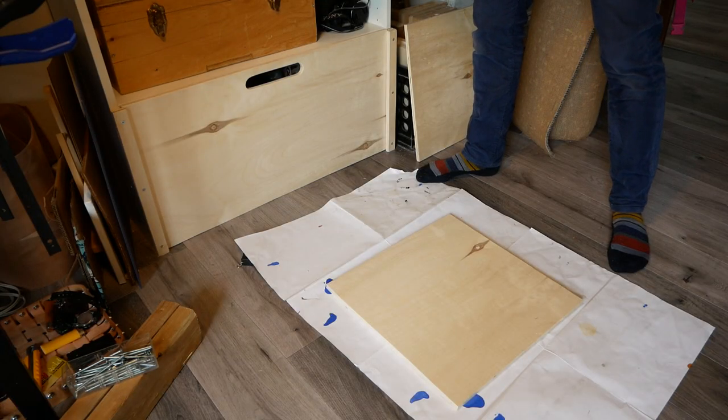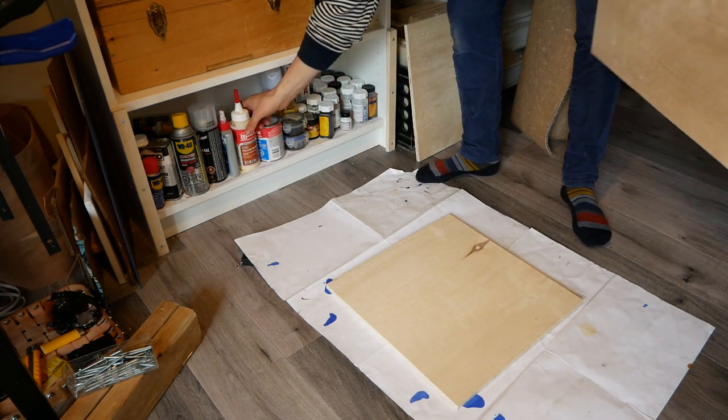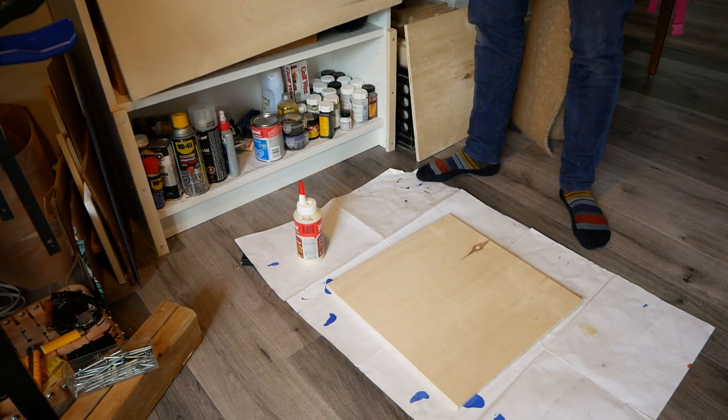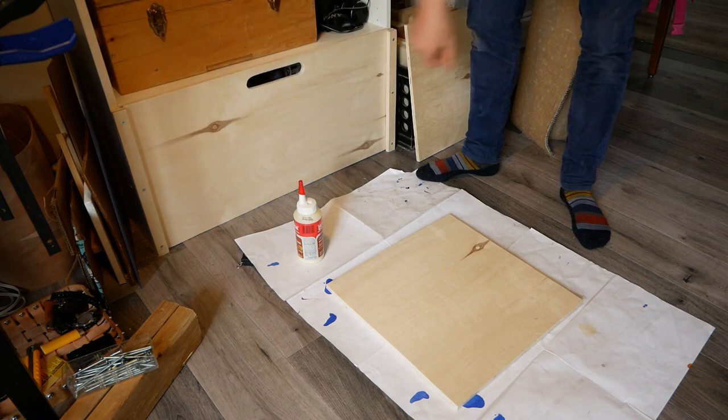I guess this was really the second project I made for Penny. The first one was cat-proofing the shelf that I used to store leather dye, glue, and other chemicals. This is just a simple sliding door which has the added bonus of hiding a lot of clutter.